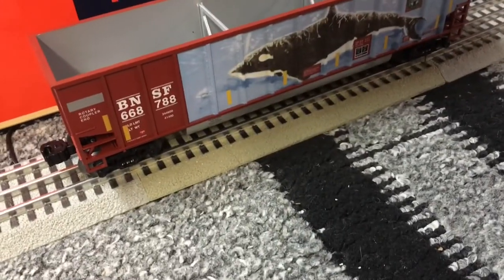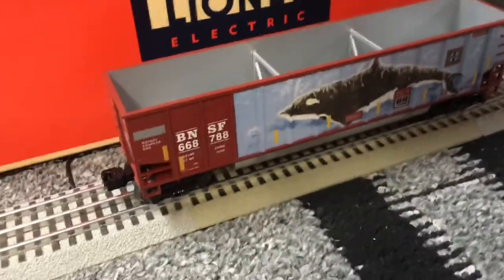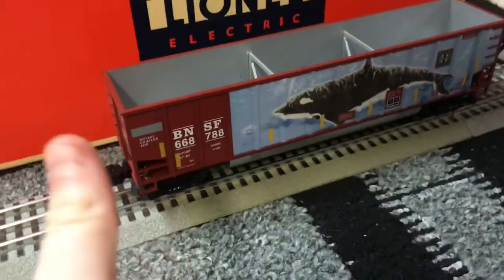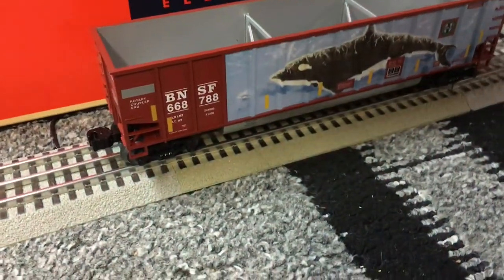If you like this type of bathtub gondola and you'd like to find it, I don't know where you can find it, but I just found it. Thank you guys for watching — hope you enjoyed the video. Make sure to like and subscribe, remember no pressure, and see you guys in the next video, bye!